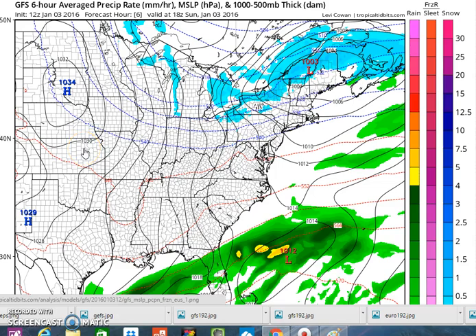Hi everybody, it's Joe Chaffee. I thought it'd be a good idea to take a look at all three models side by side because we're really no closer to figuring this out than we were a little earlier. A couple of notes — I just want to thank TropicalTidbits.com for these great maps. It's a great website with a lot of different weather maps from different models, including the ensembles, the small scale NAM, and a few others.